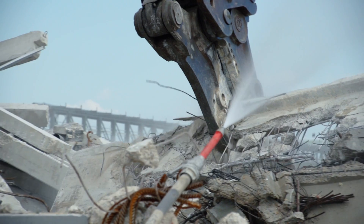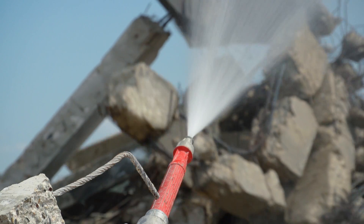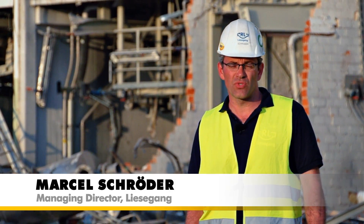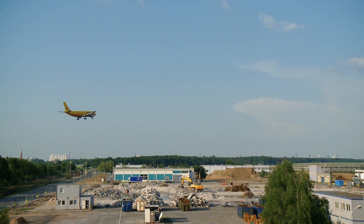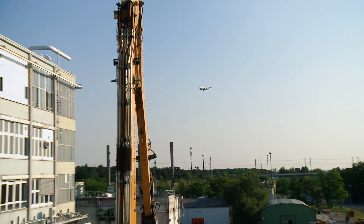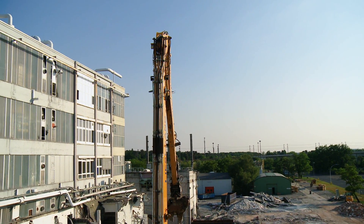Environmental restrictions on debris removal require very efficient use of equipment. Since October last year, air traffic has been using the new runway, and we can't allow our machines to interrupt the flight security corridor. So we have time constraints — if we demolish high buildings with high-reaching machines, we can sometimes only operate between 11 o'clock at night and 5 o'clock the next morning.